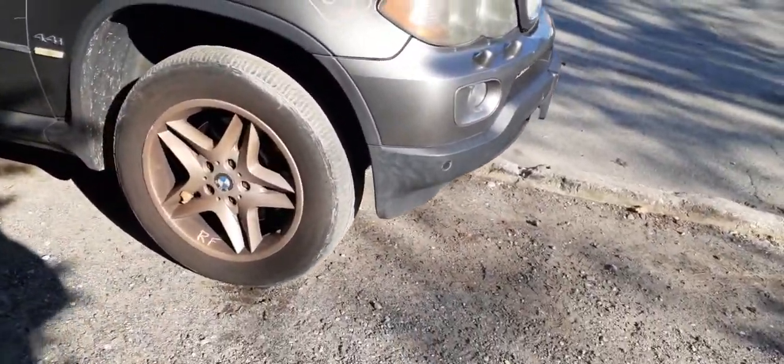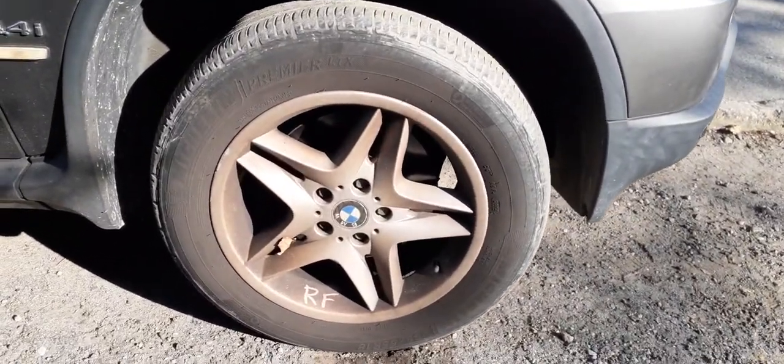You got 18-inch 5-star wheels, you got a set of 4 — they just need to be cleaned. Besides that, they're not too bad.